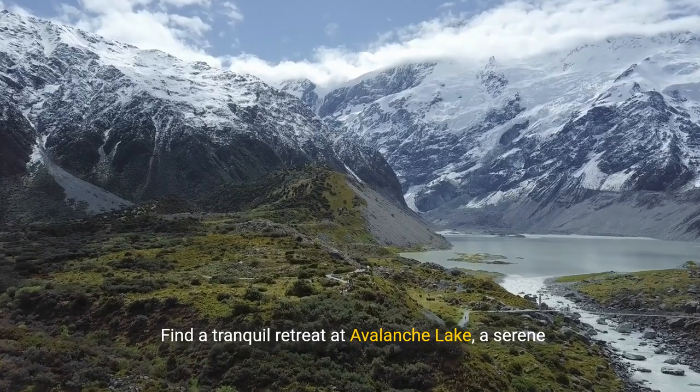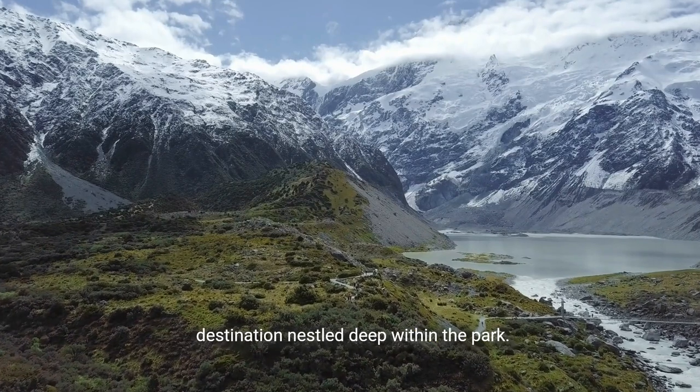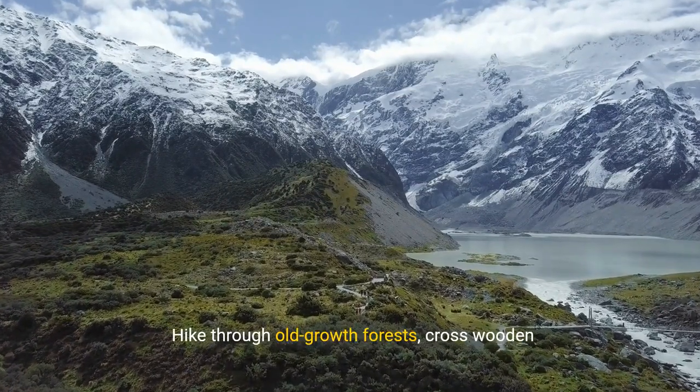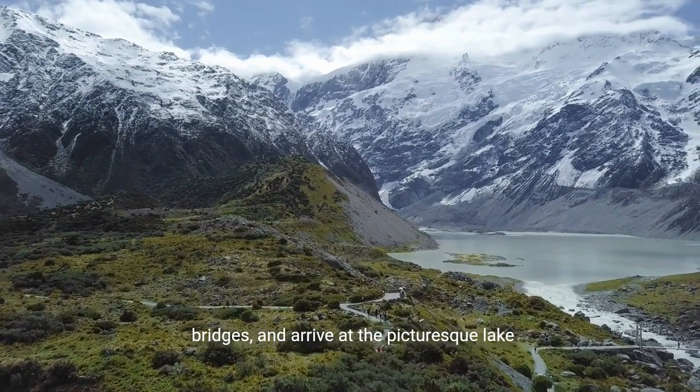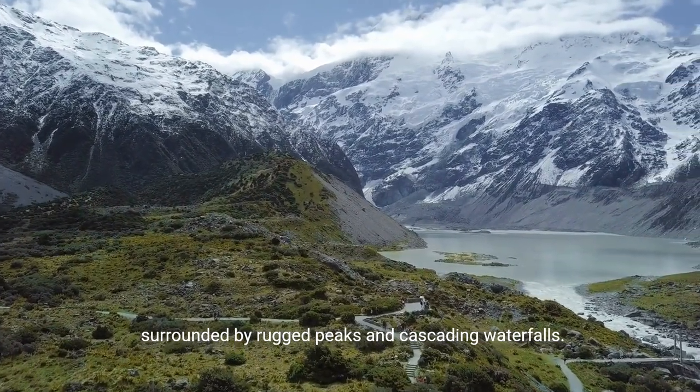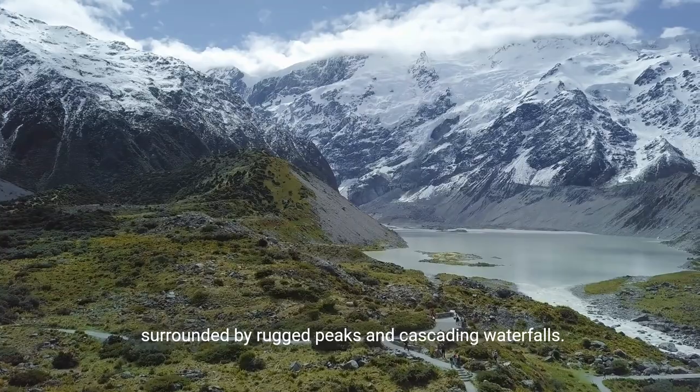Find a tranquil retreat at Avalanche Lake, a serene destination nestled deep within the park. Hike through old-growth forests, cross wooden bridges, and arrive at the picturesque lake surrounded by rugged peaks and cascading waterfalls.